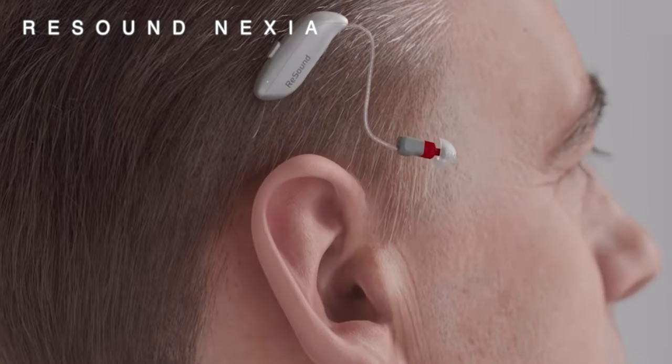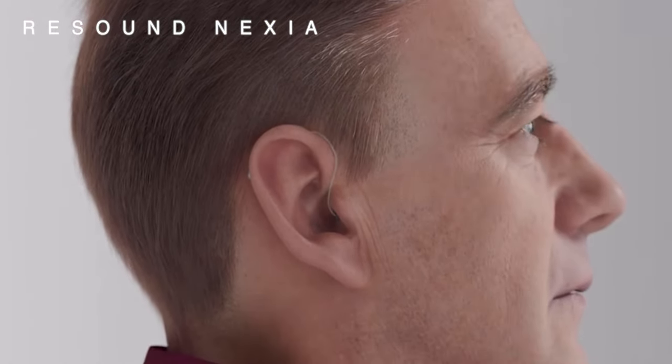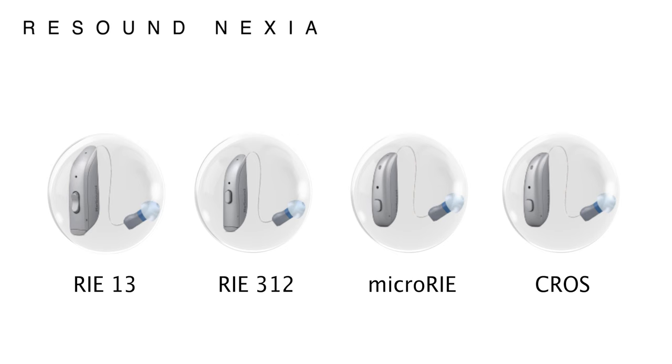Initially the new Nexia hearing aids are all available in a receiver in canal style, with the hearing aid itself sitting behind the ear and a thin wire running down and into your ear canal. The Nexia RIE 13 uses a size 13 disposable battery and has a built-in telecoil. The Nexia 312 uses a size 312 disposable battery and has no built-in telecoil. And then we have the Nexia Micro RIE, which Resound are boasting is their smallest and most comfortable rechargeable hearing aid to date, coming in at 25% smaller than their standard receiver in canal hearing aids, with a single charge giving 30 hours of battery life. Finally, Resound have a brand new cross system for those with single-sided deafness.